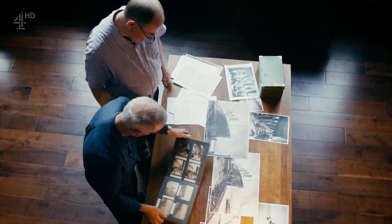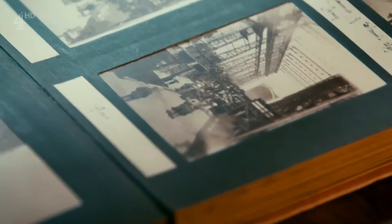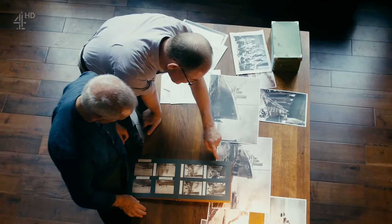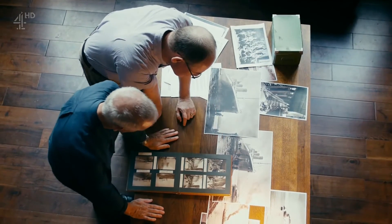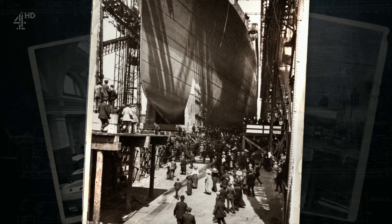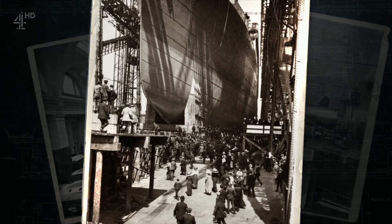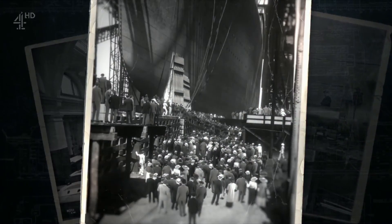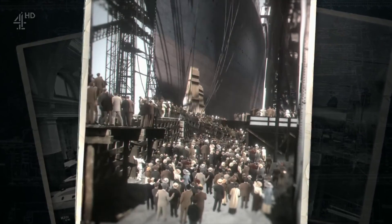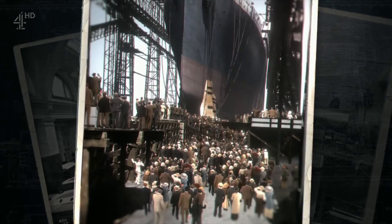The photographs capture the moment the Titanic was launched into the water in a stunning sequence of images. He put an annotation on each photograph. Using the living stills technique, we can see the launch as it happens in real time.